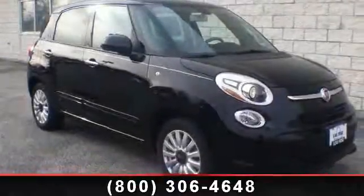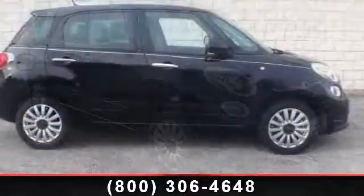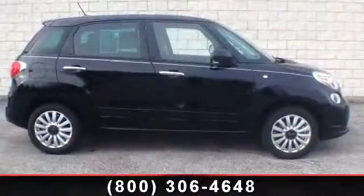Arrive in style with this 2014 Fiat 500L Easy. If you are looking for a first-rate auto, this one could be yours today.